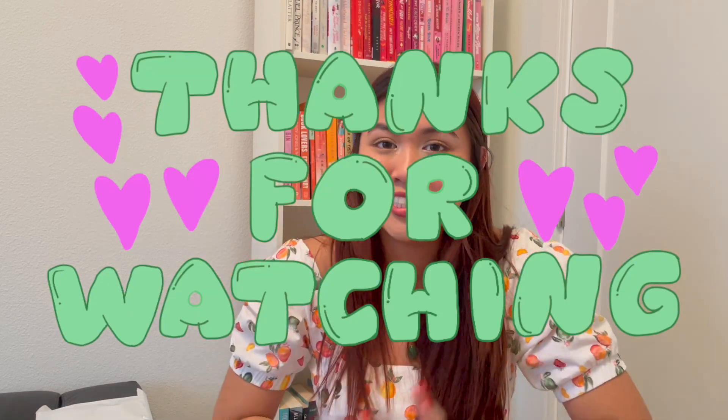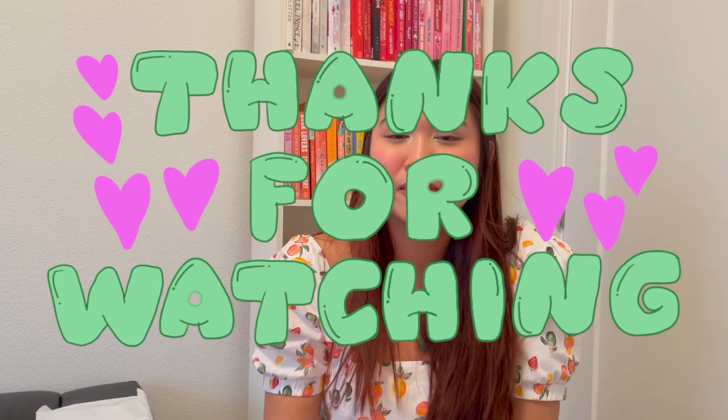My thoughts might change in the future and things might turn out a little bit different. So continue watching, subscribe to my channel, check out the description for all my other socials. I'll catch you on the flip side. Peace.